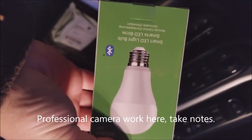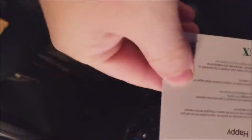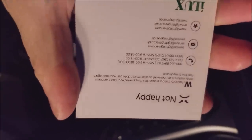Okay, it's a plain white box — that doesn't help me any. I-lux. Smart LED light bulb, remote control, smart lighting. There's three of them in there maybe. It says 'Happy, thank you for choosing our products' — blah blah blah. Not happy. Ha, that's kind of funny.